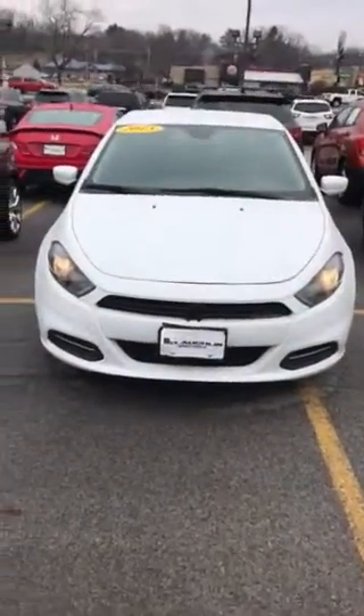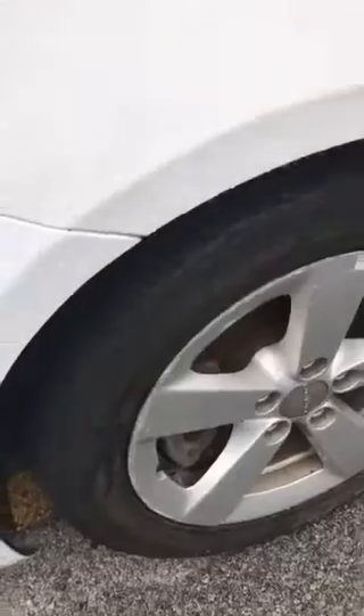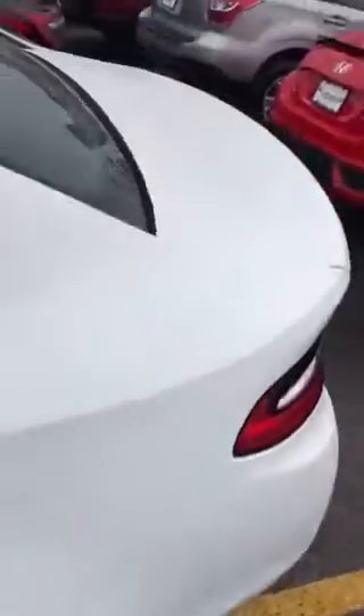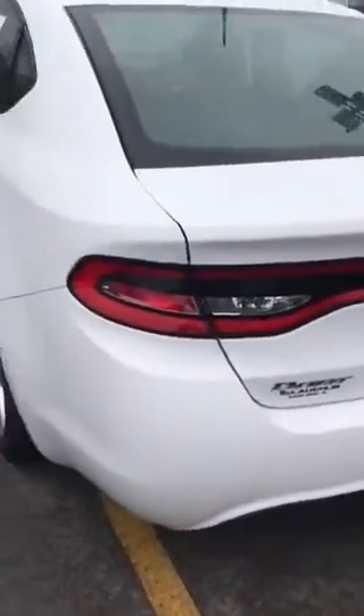All right McKenzie, here is the 2015 Dodge Dart that you're interested in. At least this way, if I walk around the vehicle, you can see the interior and exterior condition before you guys even make your way here. We do put them through a pretty strict inspection, so this vehicle is going to have plenty of tread depth left on the tires, the brakes have been inspected with plenty of brake life left, and there's no significant dents, dings, scratches, or accident damage. It's in really good condition.